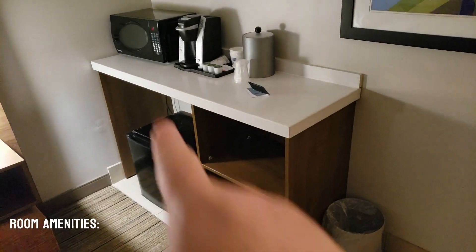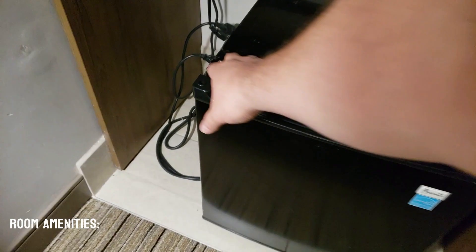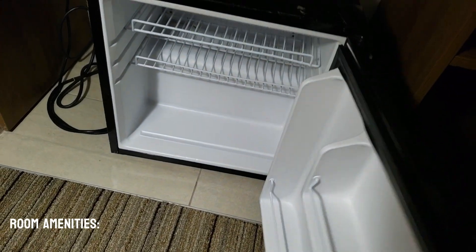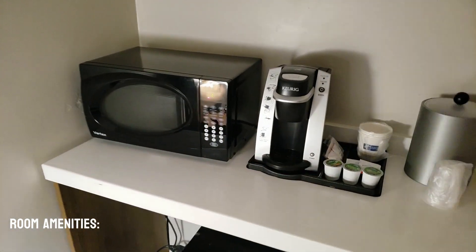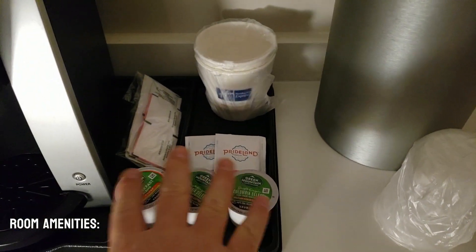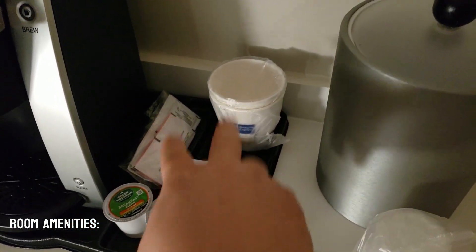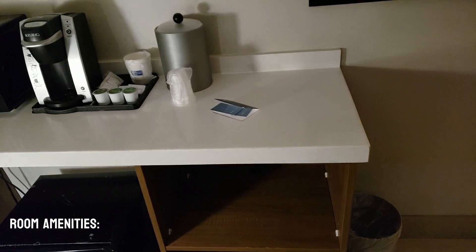This one here has a little micro kitchen that has a mini refrigerator. It also has a microwave — that's what we love about Holiday Inn Express. It has a Keurig with three coffees, two teas, two cups, ice bucket, and a little island there.